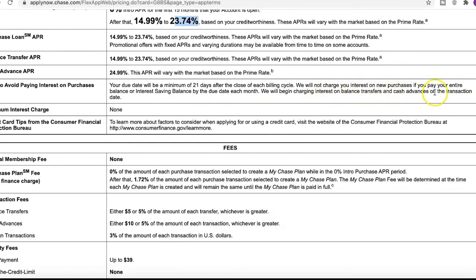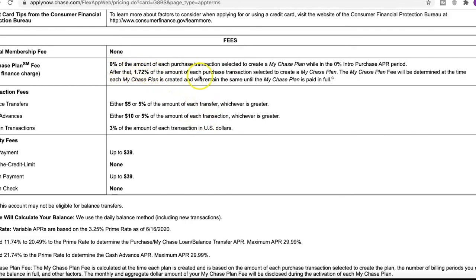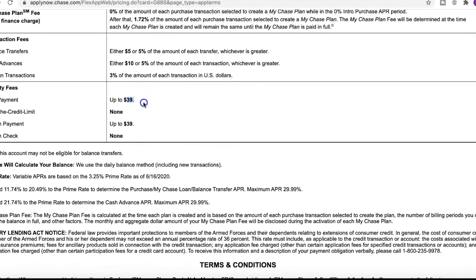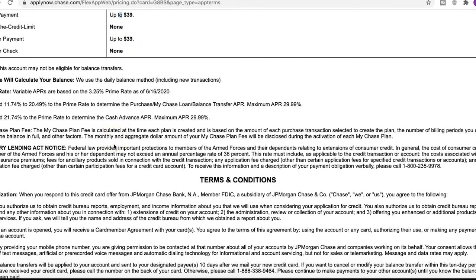Your due date will be a minimum of 21 days after the close of each billing cycle, and you will not be charged interest on new purchases if you pay your entire balance — that's pretty standard. The Chase Plan fee is 1.92%. For balance transfers: either $5 or 5% — whichever is greater. For late payments, it's up to $39. Over the credit limit: none. Return payment: up to $39. I like how it's straightforward rather than some convoluted penalty system.